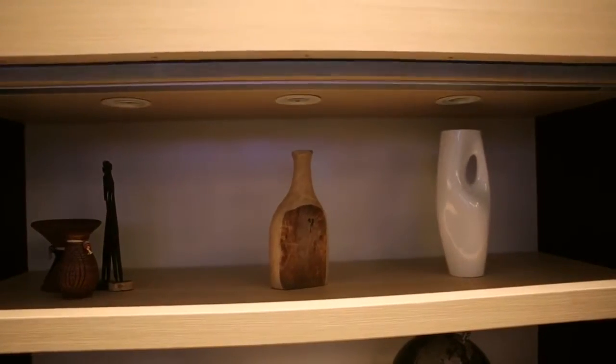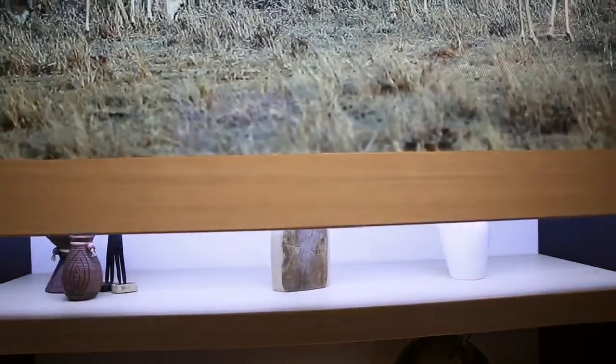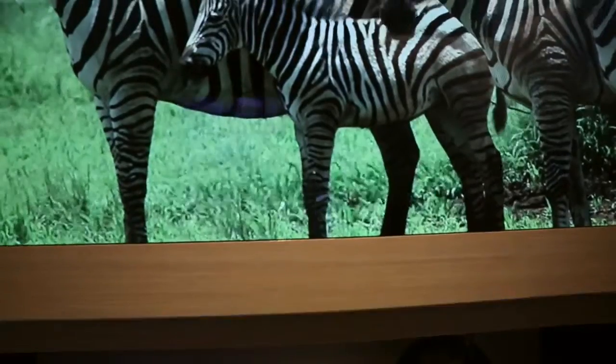The best part about all of that combined is that you can adjust the height remotely. So you can have it up high in the middle, or down below if you want to watch from the floor, so you get the optimum viewing.